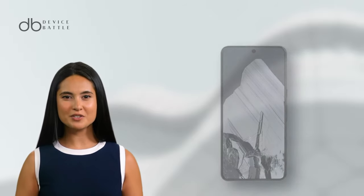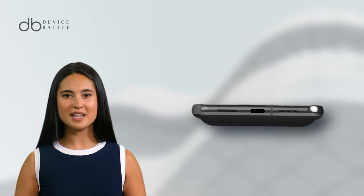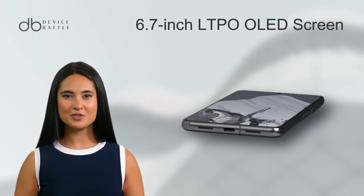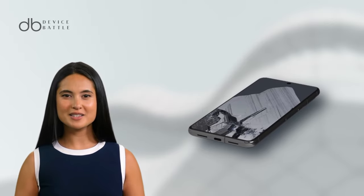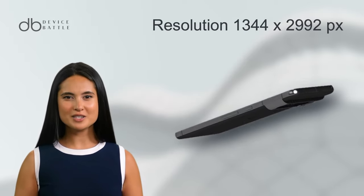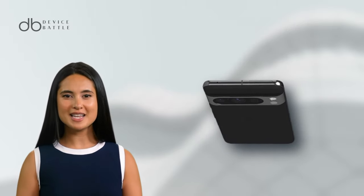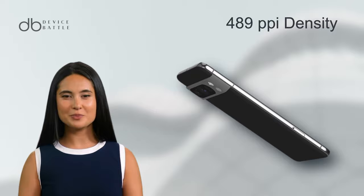And what about the Google Pixel 8 Pro? This model enhances the display game with a larger 6.7-inch LTPO OLED screen. Beyond the sheer size, the resolution is bumped up to 1344x2992 pixels, resulting in an astounding 489 ppi density.